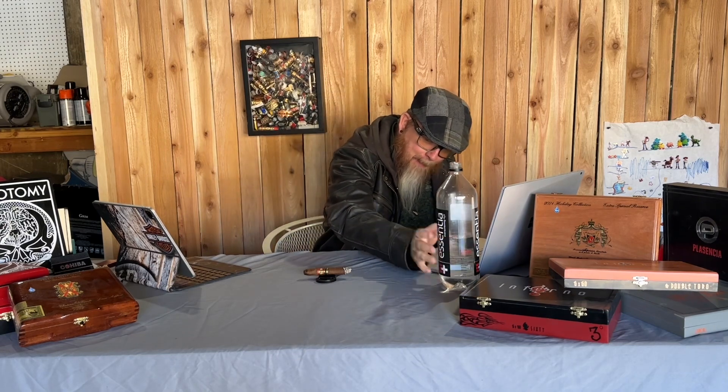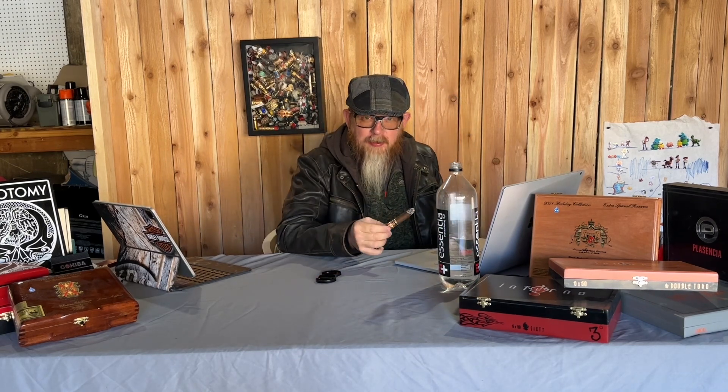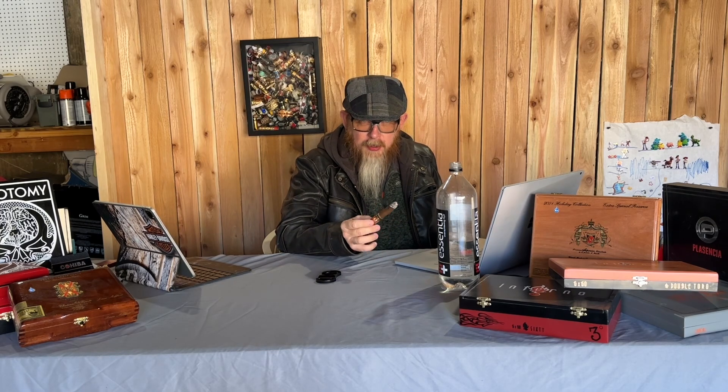We're about halfway through. It's been very consistent and very enjoyable. I'm going to take a short break and grab something to drink — with a big cigar like this I should have brought one with me. Essentia water, my friends — stay hydrated.